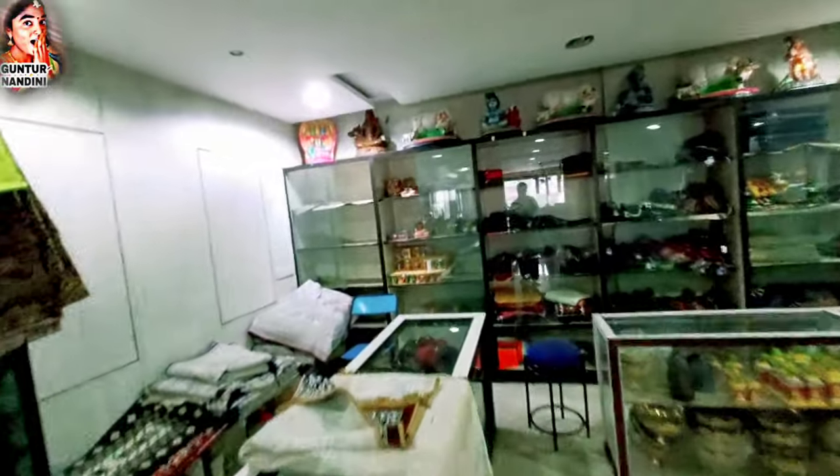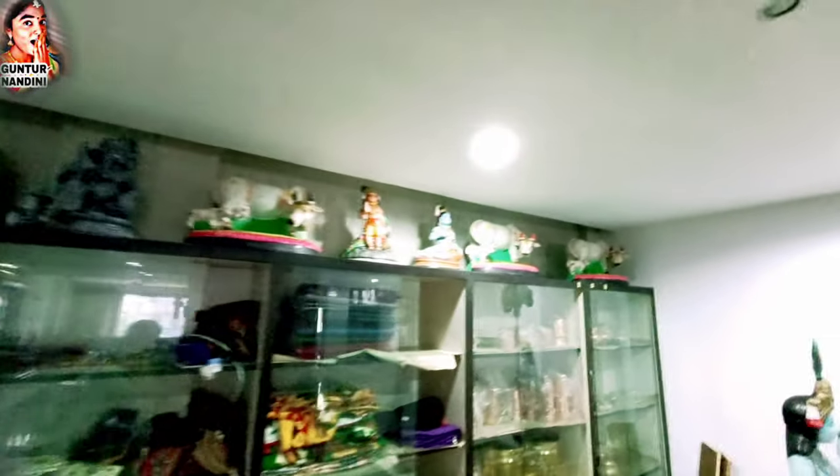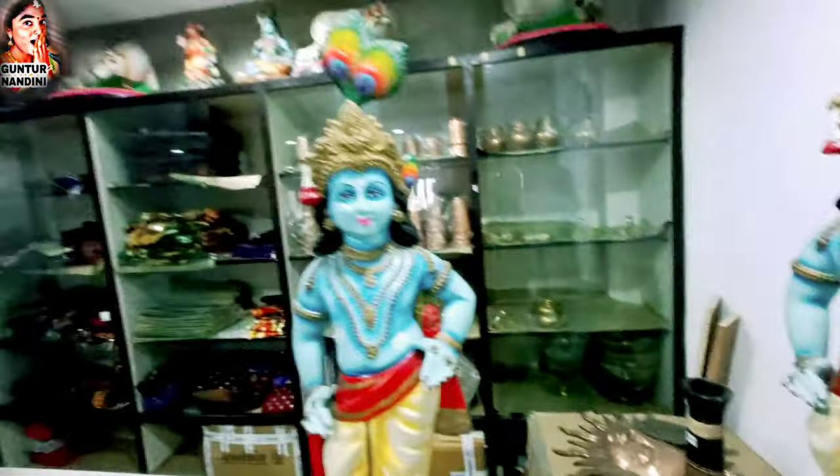We have a lot of handbags here. Sri Krishnudu items are also available.